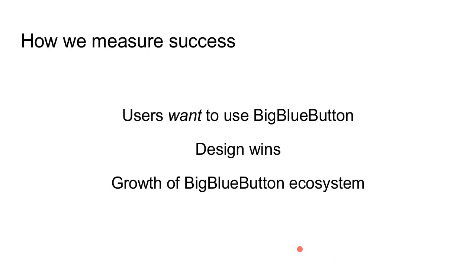How do we measure success? First and foremost: do I come across students or instructors who want to use BigBlueButton? At the end of the day, are there people saying they want to use BigBlueButton because it does something others don't? We also track design wins — the U.S. Department of Defense was a huge one — and the growth of the BigBlueButton ecosystem: more developers becoming involved, more people talking and blogging about it, and an increasing pace of development activity. All of those are actually happening, which is great to see.